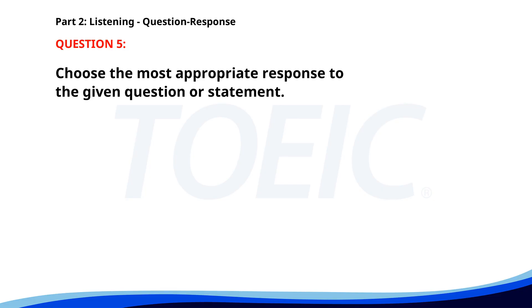Number 5. Do you need help with that? A. No, I can manage. B. Around 5 p.m. C. It was approved. The correct answer is A. No, I can manage.